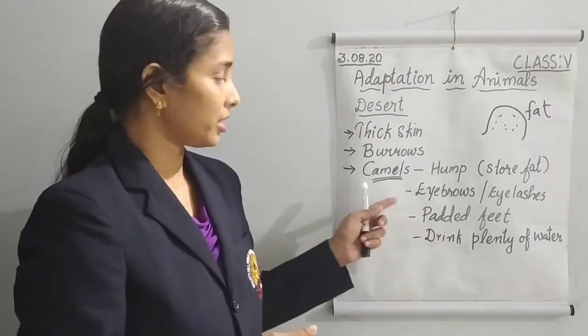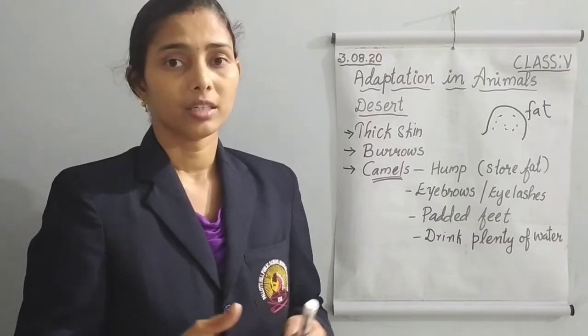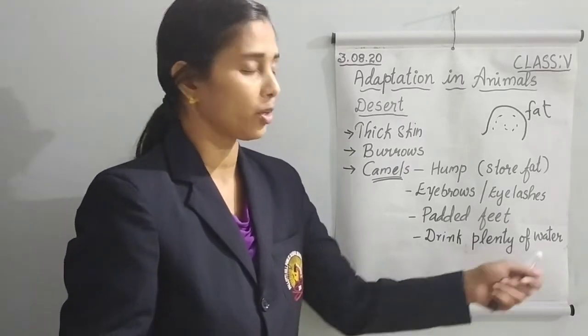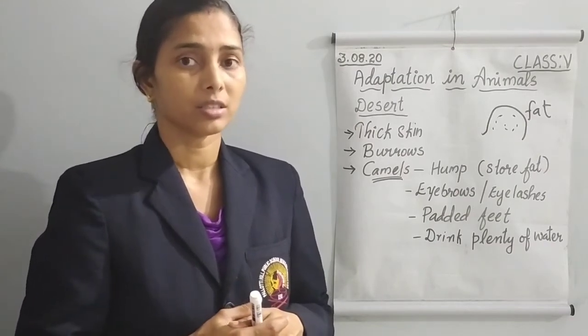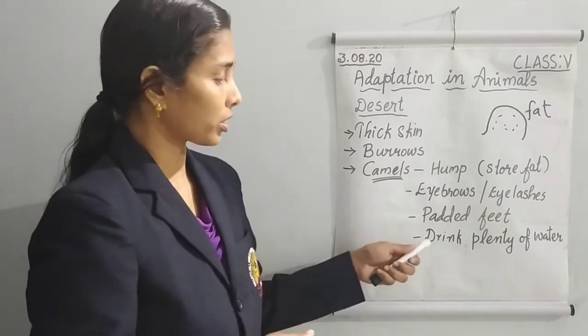Camels also drink a lot of water — plenty of water at one time. When they get water, they drink as much as possible all at once. That also helps them to survive in the hot desert condition.